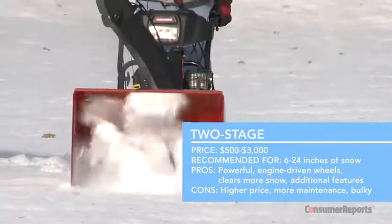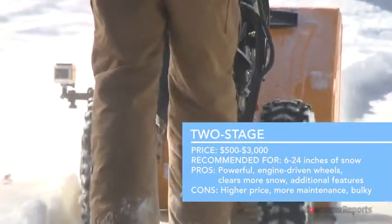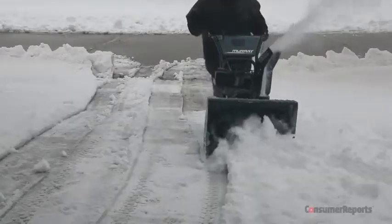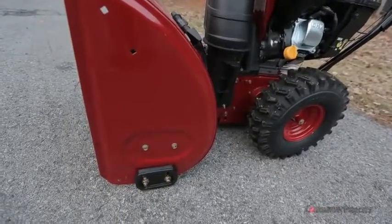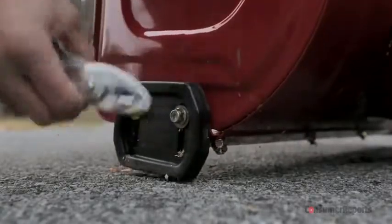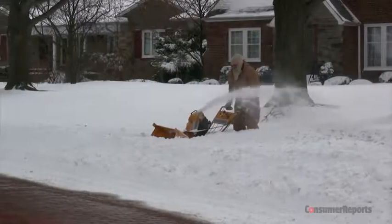Got a lot of ground to uncover? Two-stage or dual-stage blowers offer the best in power and efficiency. They have an impeller that speeds things along — it pulls the snow from the auger and pushes it through the chute. Plus, they have engine-driven wheels, which means you aren't doing all the pushing, and hills are easier to tackle. Dual-stage blowers also have skid shoes, which act as a buffer between the bottom of the snowblower and the surface you're clearing. You can set the skid shoes higher so the auger doesn't touch the ground, making these the only blowers that can handle gravel. They're also best for dealing with the dreaded plow pile at the end of your driveway.